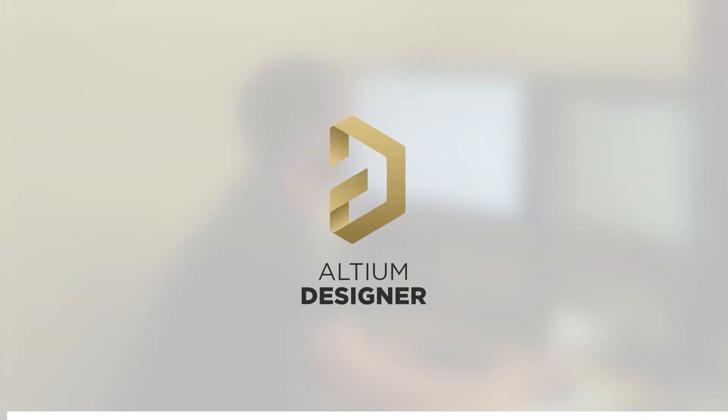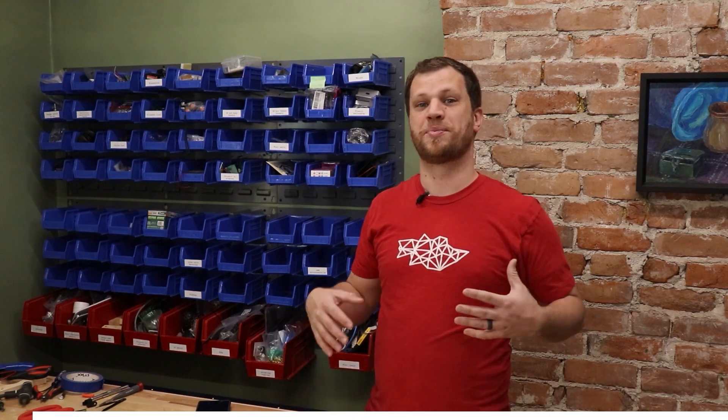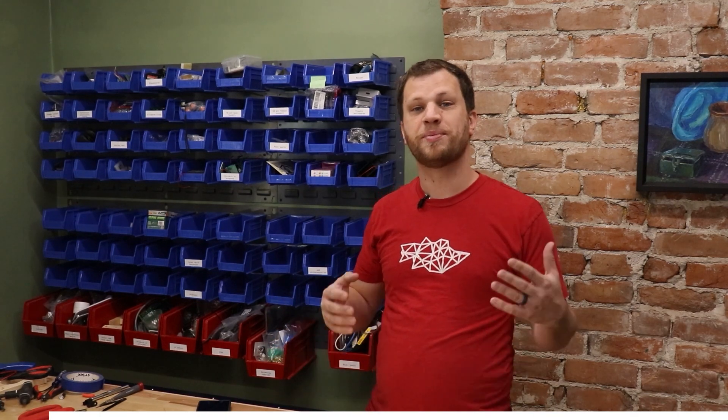Before we get too far into this project I want to tell you about the sponsor of this video and that's Altium. If you're like me you're constantly working on projects that involve electronics — maybe you're making an Arduino project, a Raspberry Pi project, some sort of IoT thing, or maybe you're making a robot. You're going to need a circuit board for that project, and in order to design that PCB you're going to want to use a reliable PCB design software, and that's why I'm recommending Altium Designer.